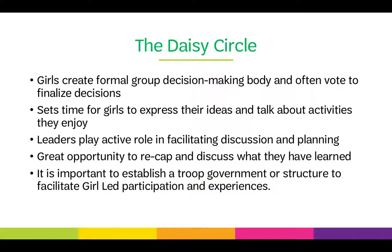The Daisy Circle: It's important to establish a troop government or structure to help facilitate girl-led participation and experiences. Girls create formal decision-making bodies and often vote to finalize decisions. This sets time aside for girls to express their ideas and talk about the activities they enjoy. Leaders play an active role in facilitating discussion and planning — it's a great opportunity to recap, discuss what girls have learned, and get an idea of what they're interested in doing in the future.